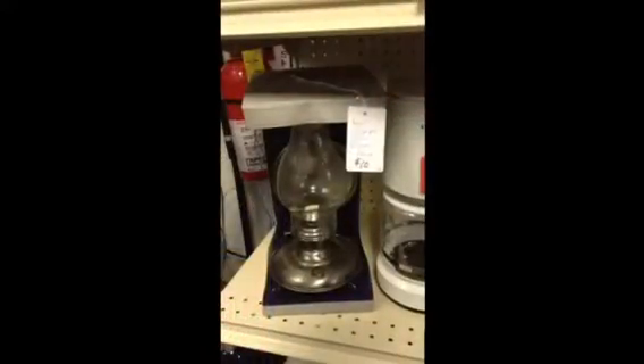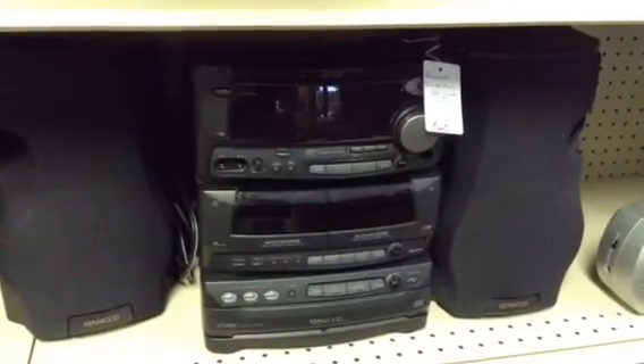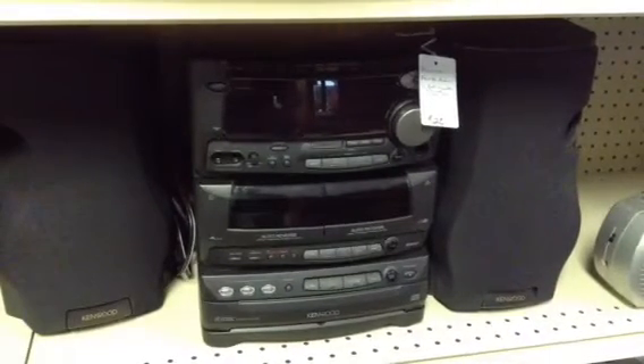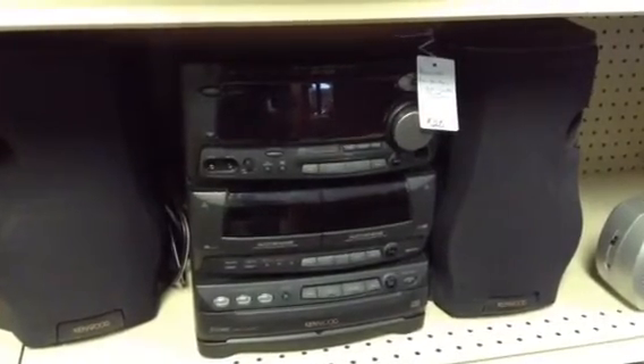One does have a lid. A Lamplight Farms Brigadier Lamp, brand new. There's a Kenwood stereo system — the AM and FM radio work well, and so do both of the cassette players. I had a problem with opening the CD player; it holds three CDs, so as far as I know the CD player is inoperable. That's why it's just $20.